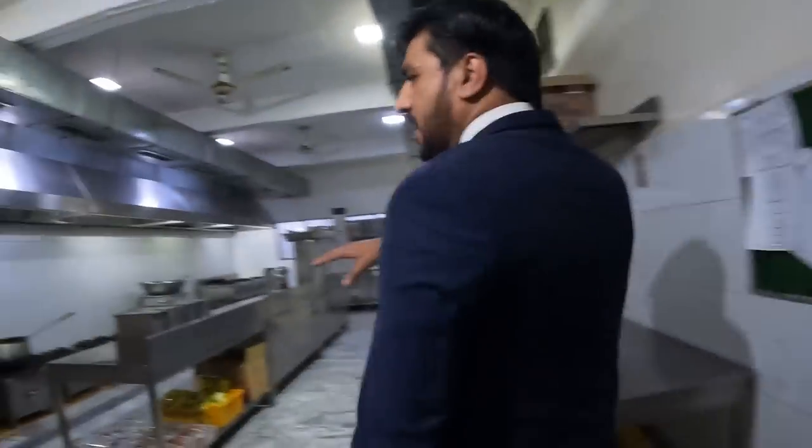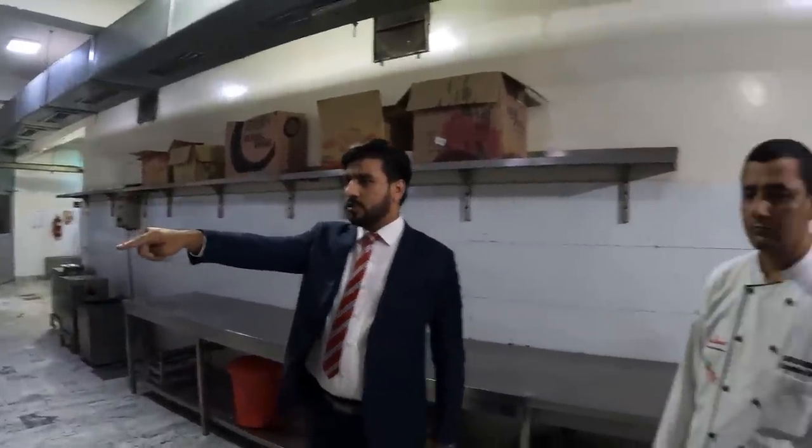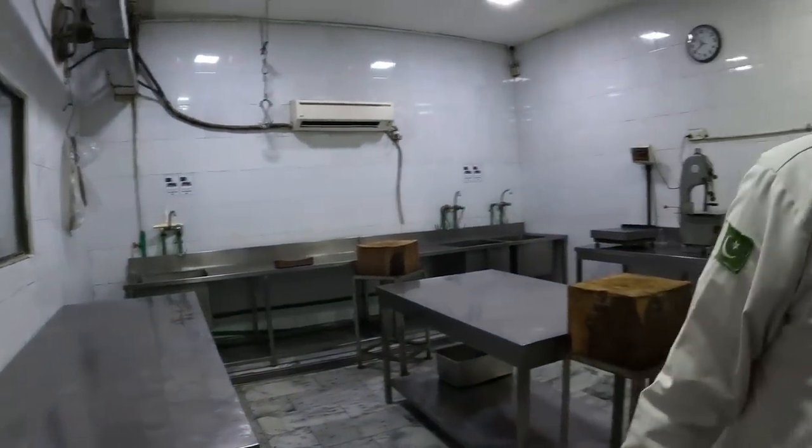The kitchen tour moves into the cold store — a large walk-in chiller where all ingredients are beautifully covered, labelled, and separated: raw meat on one side, cooked food on the other, vegetables and water in designated spots. It's immaculately organized and clean. The manager explains this central kitchen supplies both restaurants, which together serve more than a thousand covers per day.